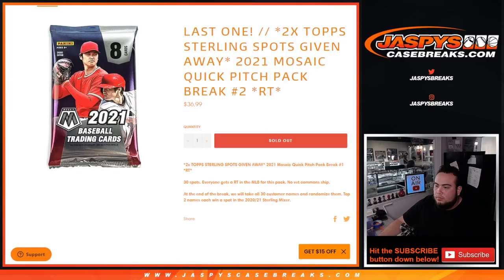What's up everybody, Jason here for jazbeescasebreaks.com. This was a little filler we had for Top Sterling where we're giving away two spots in that break with this 2021 Jose Quick Pitch pack break random teams number two. This was supposed to be the last one, but we didn't sell the two spots straight up, so we will be posting up number three and taking out those two full spots. All four spots in that break will be sold via fillers, so this is technically number two.